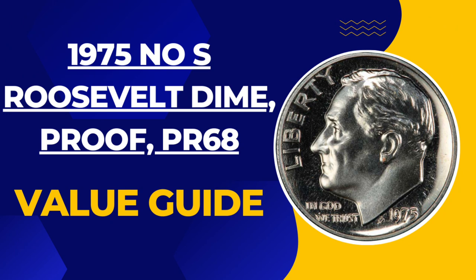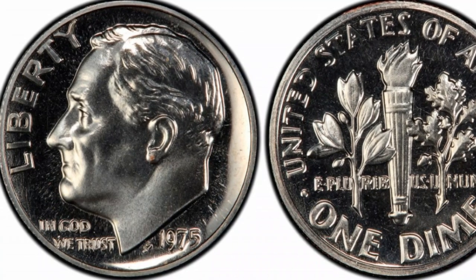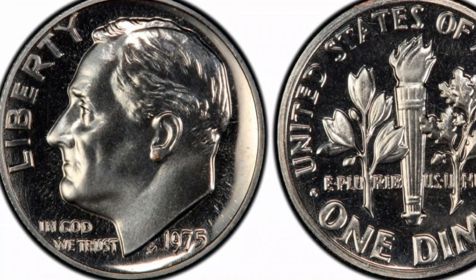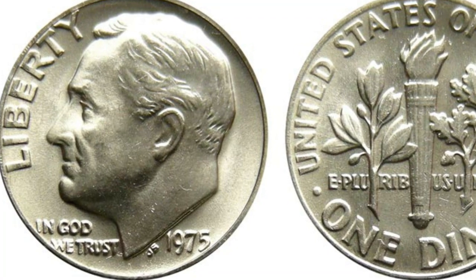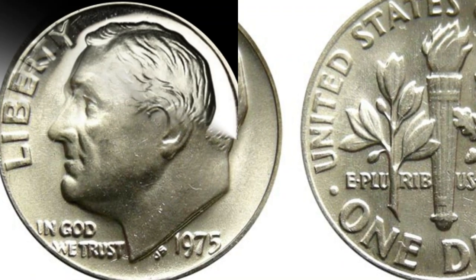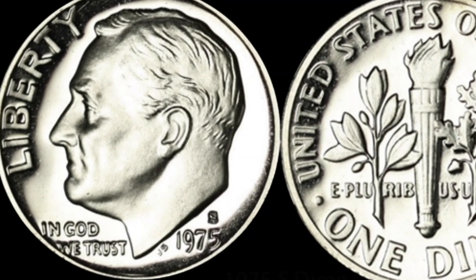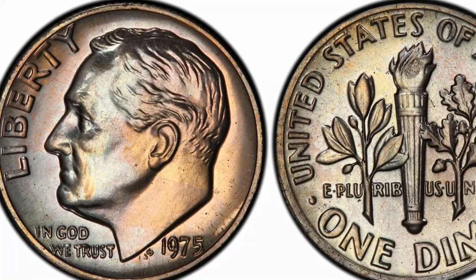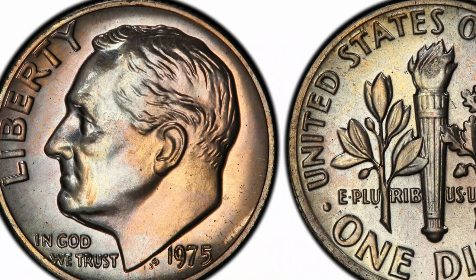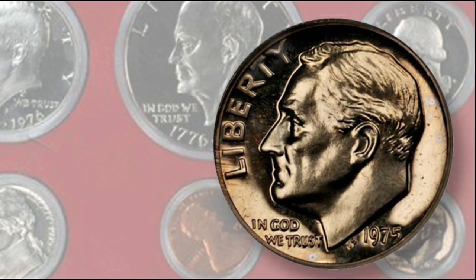Number 6: 1975 No-S Roosevelt Dime, Proof, PR68. The dime minted in 1975 is one of the series known as Roosevelt Dimes, still in production today. Astonishingly, the same collector received two of these coins, having ordered five proof sets. She sold one to a private collector for $18,200, and the second, some years later, to another collector for $38,550. The last time one was offered at auction was in 2019, when it achieved a price of $456,000.